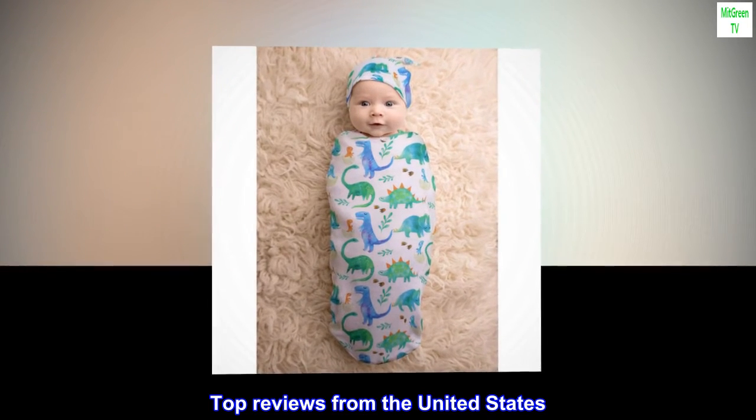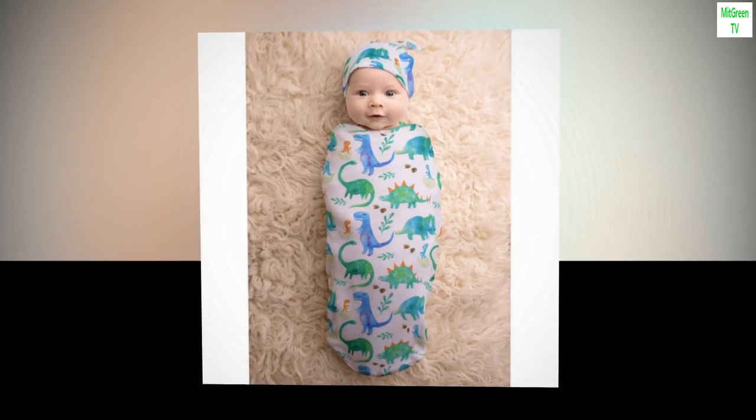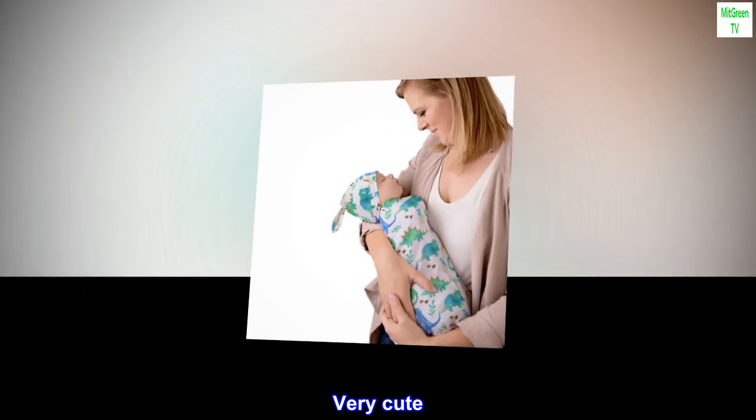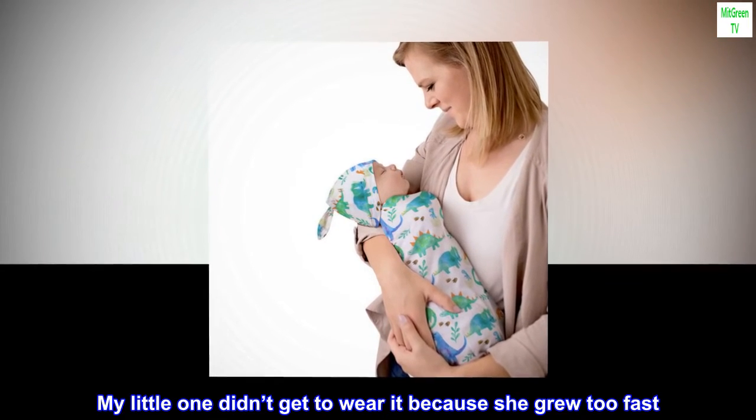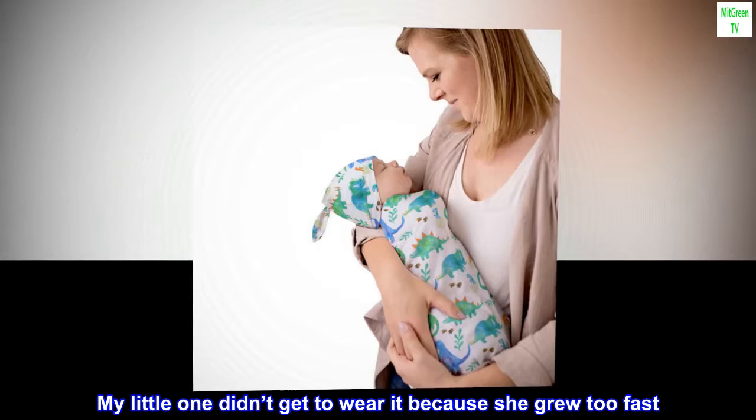Top Reviews from the United States. Very cute. Love this. My little one didn't get to wear it because she grew too fast.